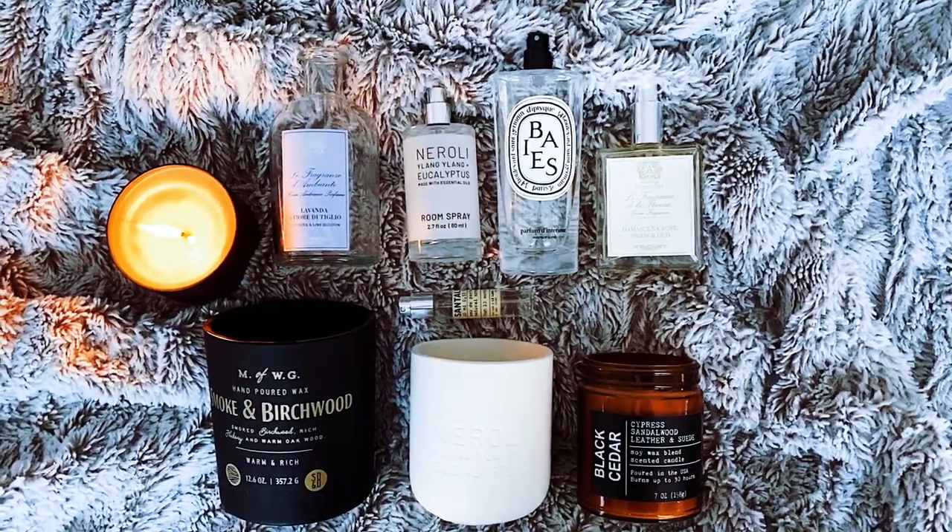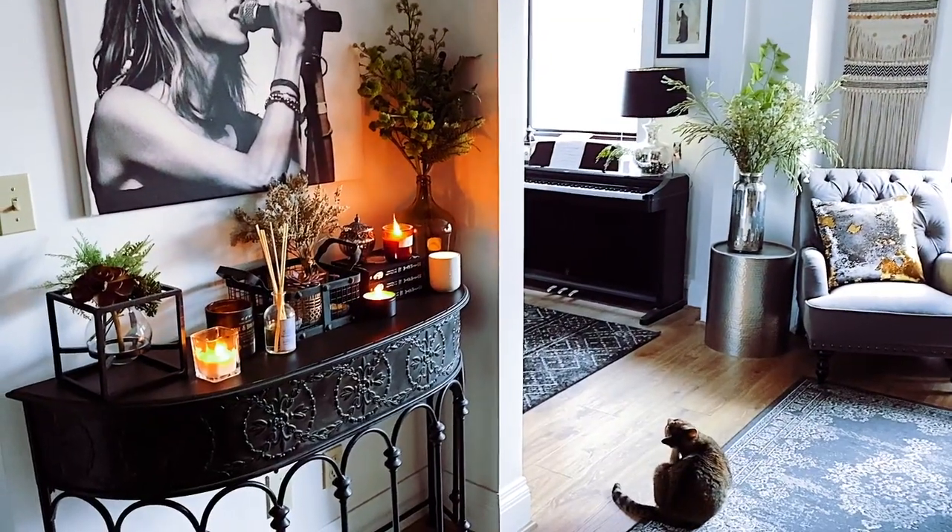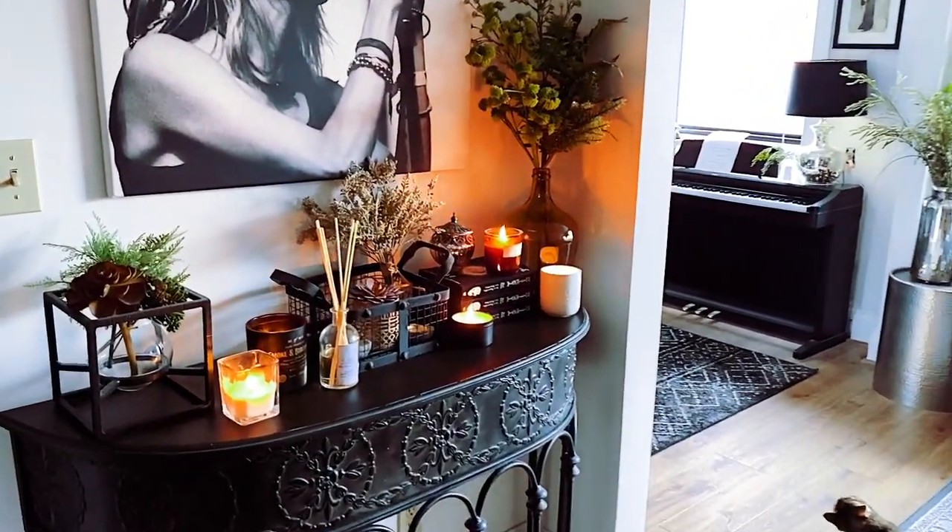In this video I'm going to take you through all the home fragrances that I actually use in my apartment, from candles to reed diffusers, that make this place smell amazing, always. The scents I have in here are what I consider to be a curation of the best scents out there, and they cover every budget.